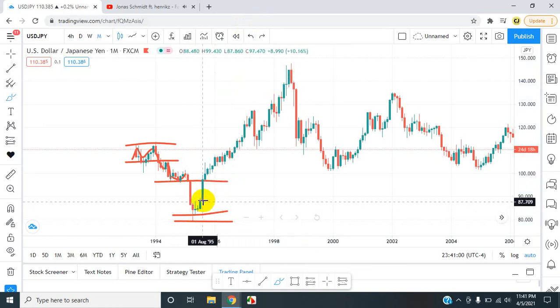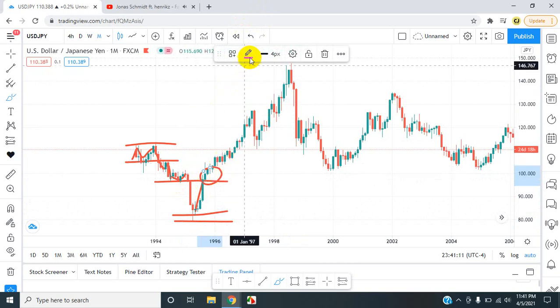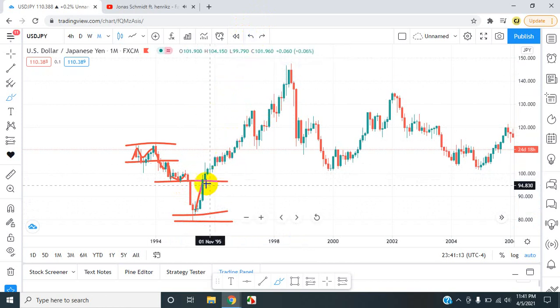Once the market went up, it went back into previous areas of resistance and actually broke the resistance. There's no retest visible here, so there's probably some type of retest in a lower time frame, because a retest always happens. But in this time frame, it did not happen — the market pushed up.